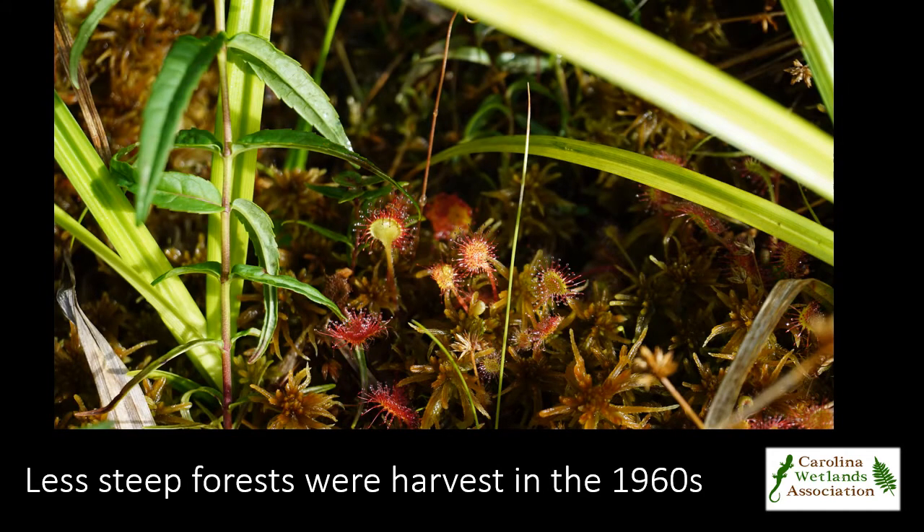In the mid-1960s, many of the less steep forests were harvested again, resulting in the current configuration of mid-age forests and off-site white pine plantations surrounding the bog.